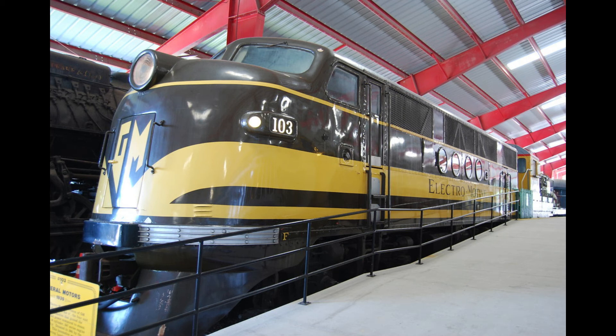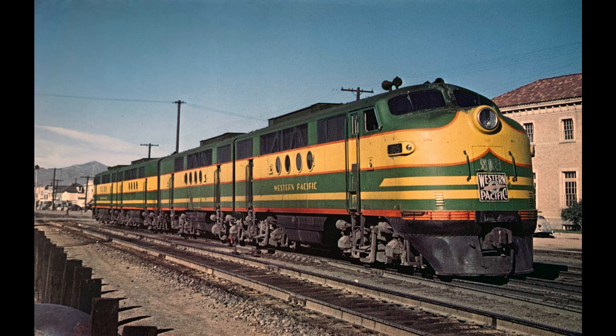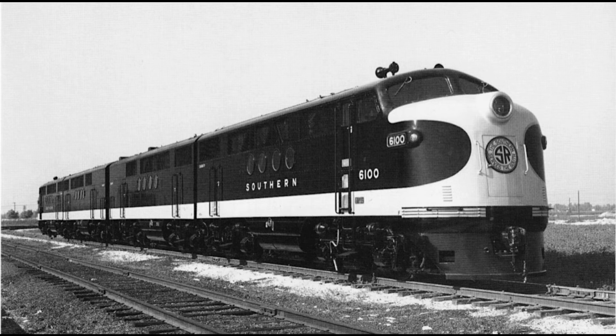By the fall of 1945, EMD had produced 1,096 units. When the demonstrator set, number 103, returned from a successful tour, it was overhauled and sold to the Southern Railroad.